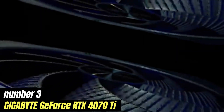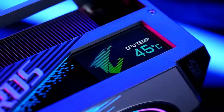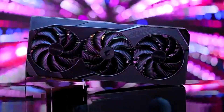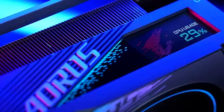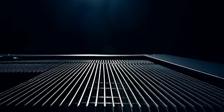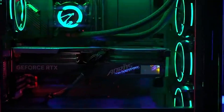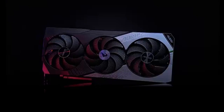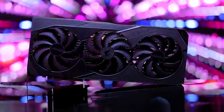Number 3: Gigabyte GeForce RTX 4070 Ti stands out as a powerhouse that delivers exceptional performance and stunning visuals. After extensive testing with a variety of demanding games and applications, it's clear that this GPU is a worthy investment for serious gamers and content creators alike. The RTX 4070 Ti offers impressive performance, easily handling the latest titles at 1440p and even 4K resolutions. With its advanced Ada Lovelace architecture, you can expect more realistic graphics, smoother frame rates, and improved ray tracing capabilities.